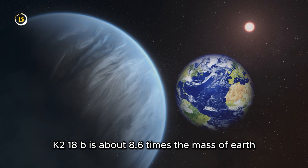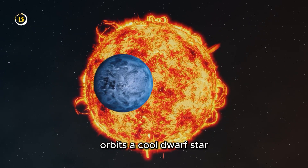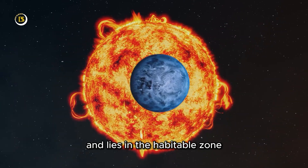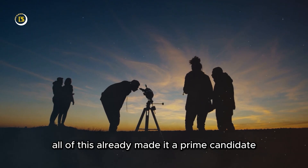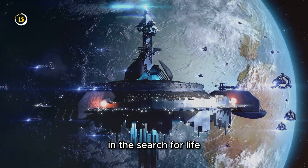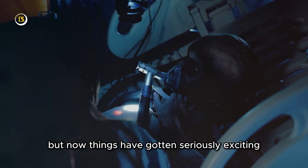K2-18b is about 8.6 times the mass of Earth, orbits a cool dwarf star, and lies in the habitable zone where liquid water could exist. All of this already made it a prime candidate in the search for life. But now things have gotten seriously exciting.